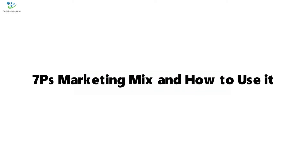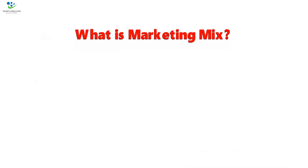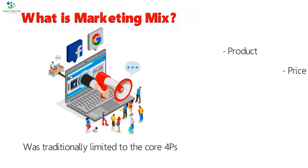7 P's Marketing Mix and how to use it. What is Marketing Mix? The Marketing Mix is a familiar marketing strategy tool, which was traditionally limited to the core 4 P's of product, price, place, and promotion.